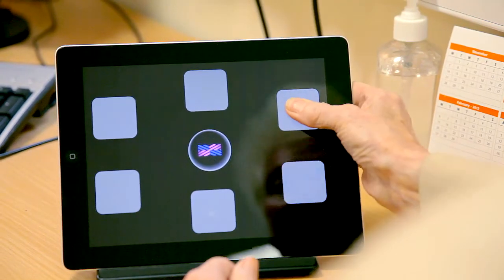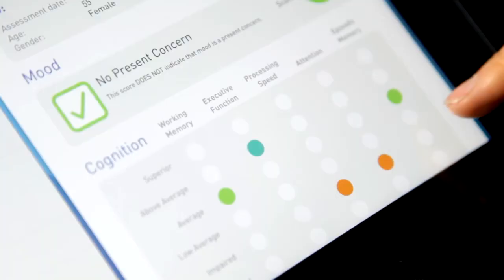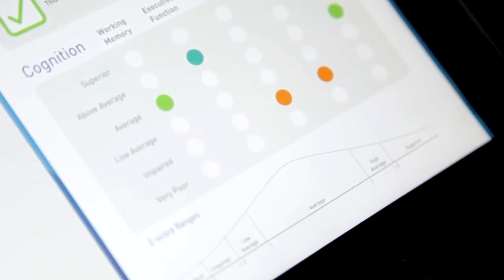The GP will then, using an iPad with the software already on it, run a very simple one-off memory test. That memory test will classify individuals as either being at risk of dementia and therefore needing further investigation, or not at risk — a simple yes-no decision.